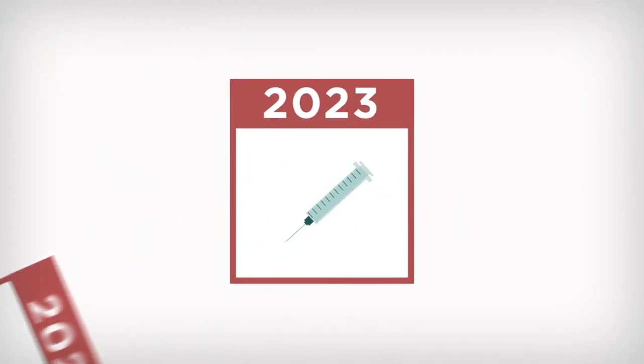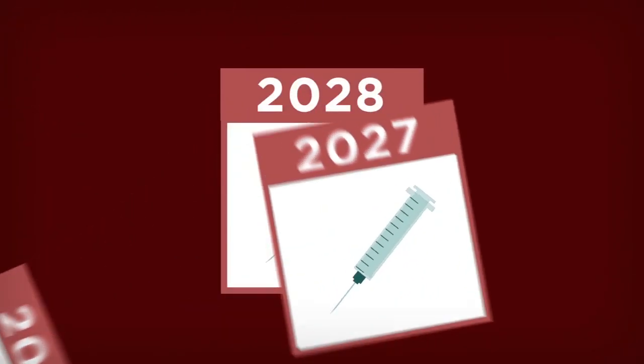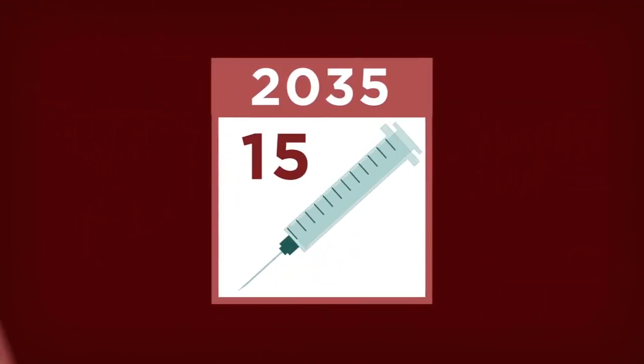This entire process could take a couple of years. Because after phase three, all the data and all the work the scientists have been doing gets reviewed by both the FDA and the CDC. The whole process typically takes 10 to 15 years before a vaccine can be licensed for use.